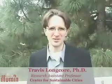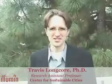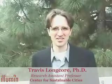Hi, I'm Dr. Travis Longcourt with the Center for Sustainable Cities. I'm standing here on the roof of the engineering building, Vigler Hall at USC, to talk a little bit more about phytoremediation.